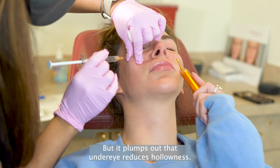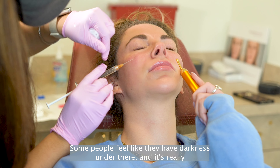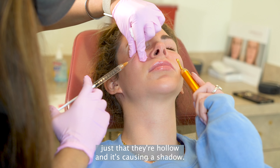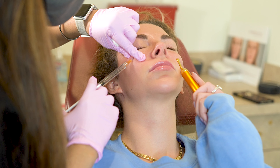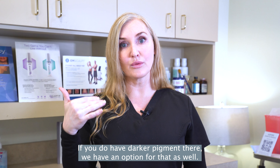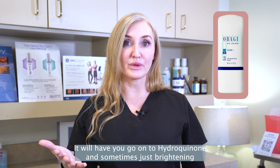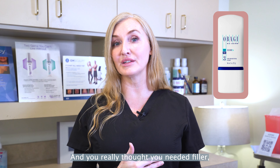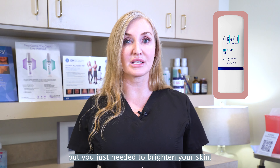It plumps out that under eye and reduces hollowness. Some people feel like they have darkness under there, but it's really just that they're hollow and it's causing a shadow. If you do have darker pigment there, we have an option for that as well. We'll have you go on hydroquinone, and sometimes just brightening that skin is all you need — you really thought you needed filler, but you just needed to brighten your skin.